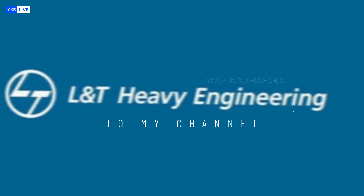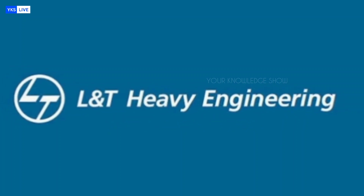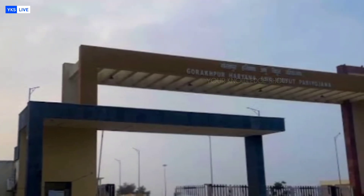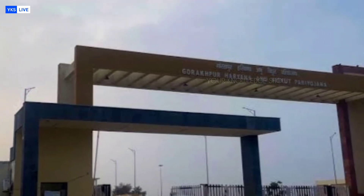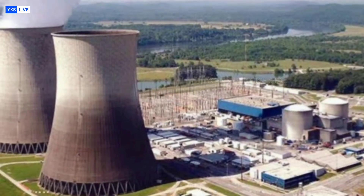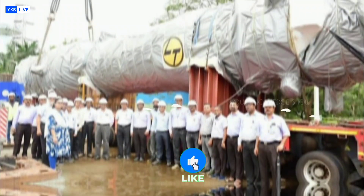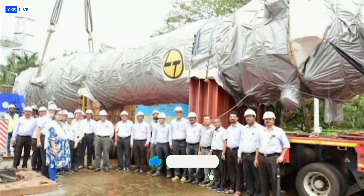L&T Heavy Engineering has successfully manufactured an indigenous steam generator for the Gorakhpur Haryana Anuvidyut Pariyojana (GHAVP) nuclear power project in Fatehabad, Haryana. What makes this achievement extraordinary is the delivery timeline — L&T has handed over the generator a full seven months ahead of schedule.